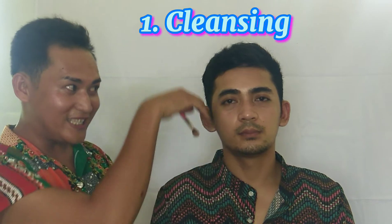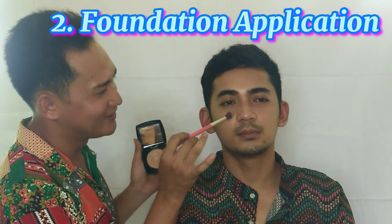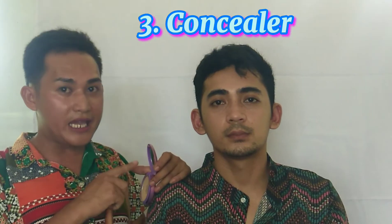The first step is cleansing. So we are done with cleansing, and the next after cleansing is the foundation application. So we are done with the foundation application. Now we will be applying the concealer.